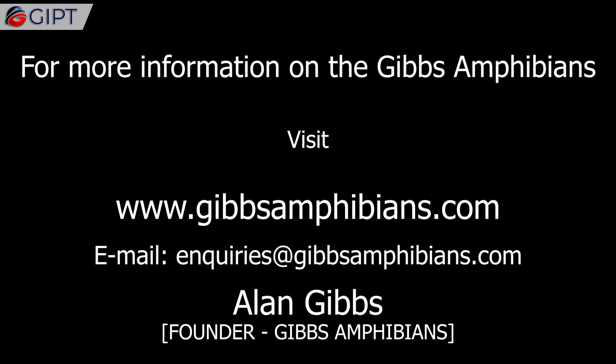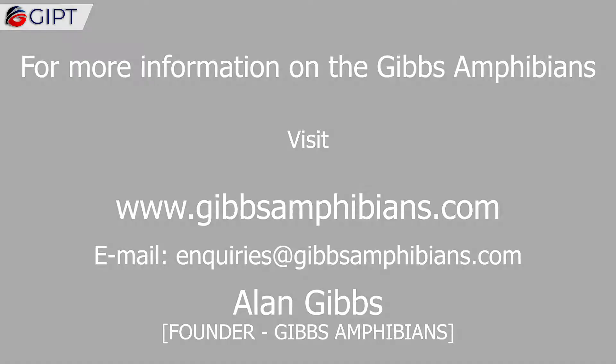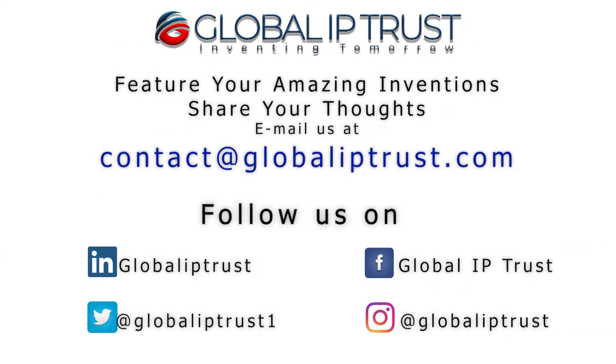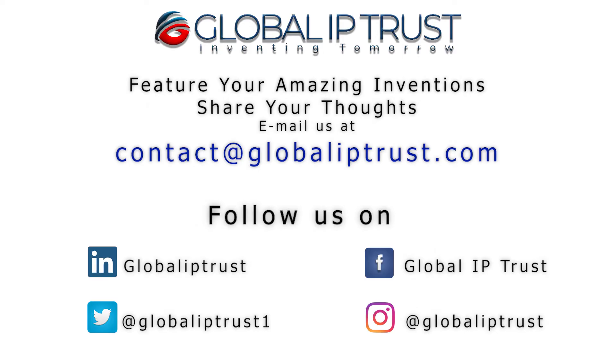For more information on the Gibbs Amphibians, visit GibbsAmphibians.com. Thank you for watching. If you enjoyed this video, please share and subscribe to our channel for more.